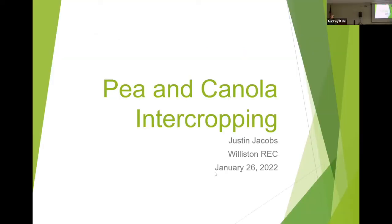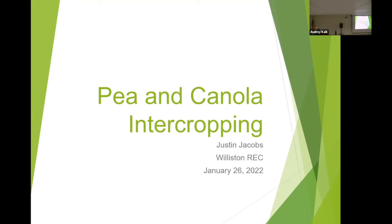Good morning and welcome to the intercropping workshop. I started working with intercrops back in 2018, so this has been a passion of mine to see intercropping grow. Along with working at the research station, I have a small farm north-northeast of town near Ray where we are growing large fields of pea and canola, and last year we tried some flax and peas together.